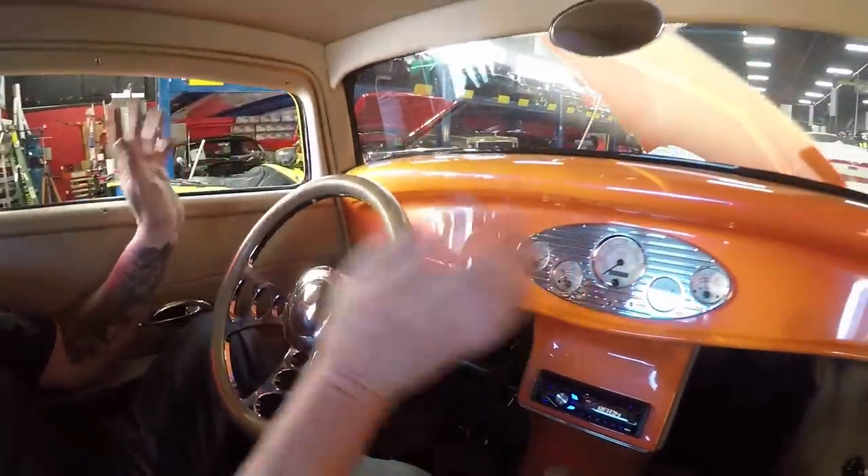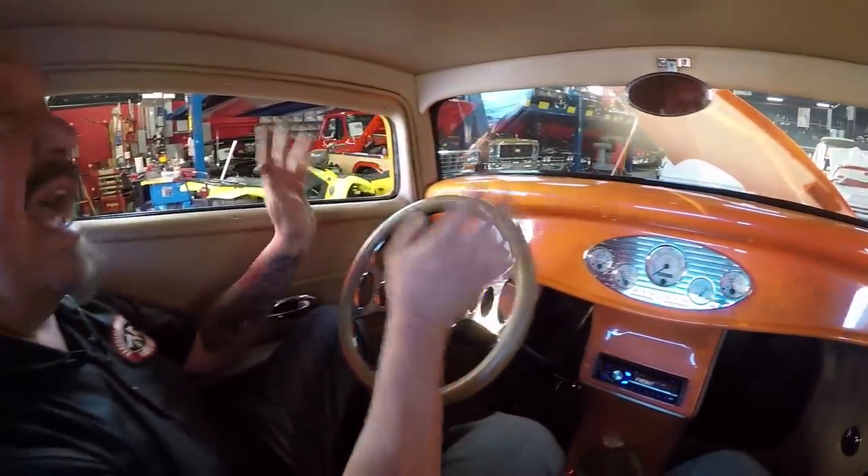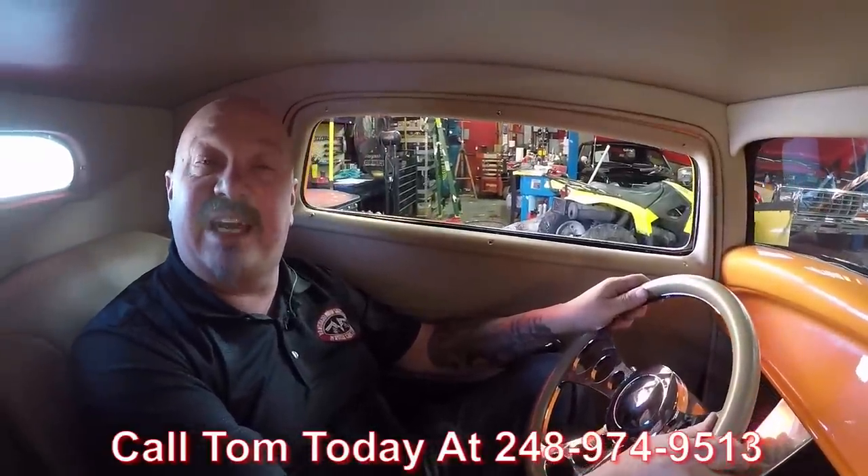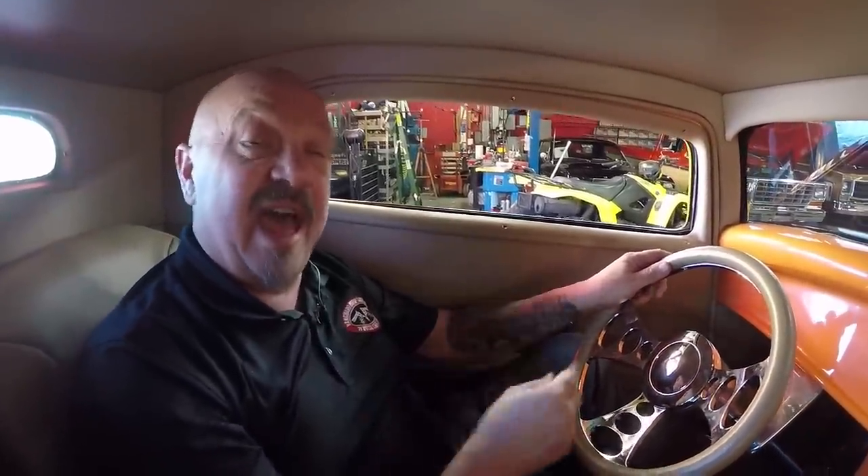All the gauges you need are here in the dash. It's an amazing build, guys. At Vanguard, we can ship it anywhere in the world — just give us a call at 248-974-9513 and Tom can tell you how easy it is to ship this to your driveway. If you need help with financing, we've got two bankers for that. We can hook you up with financing in about 15 minutes.